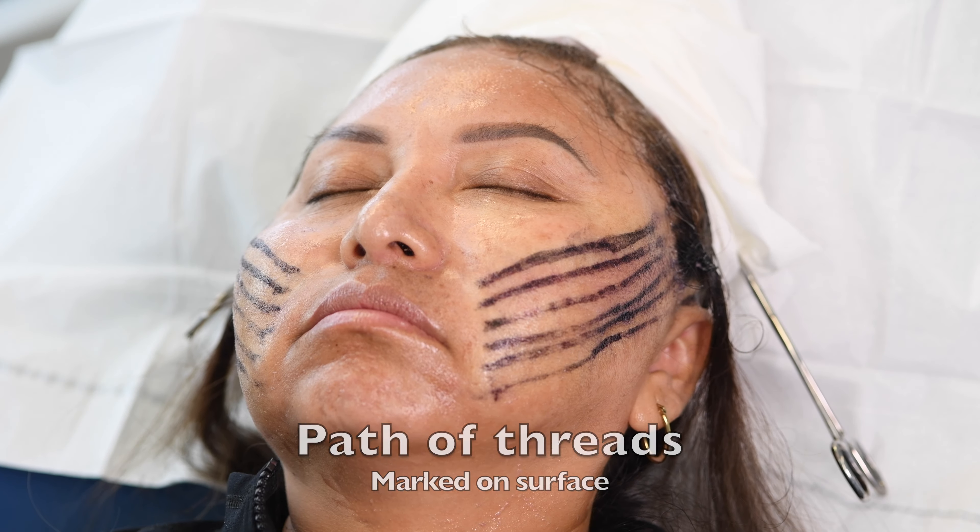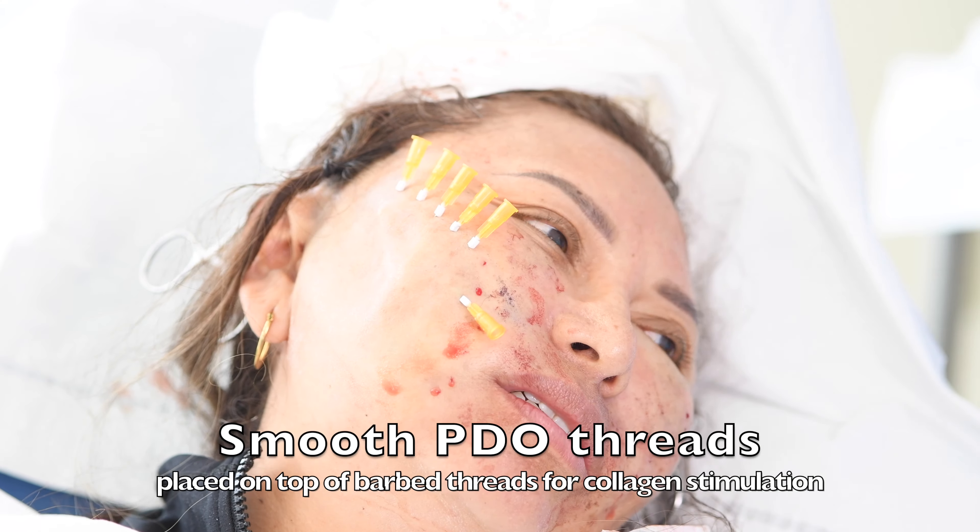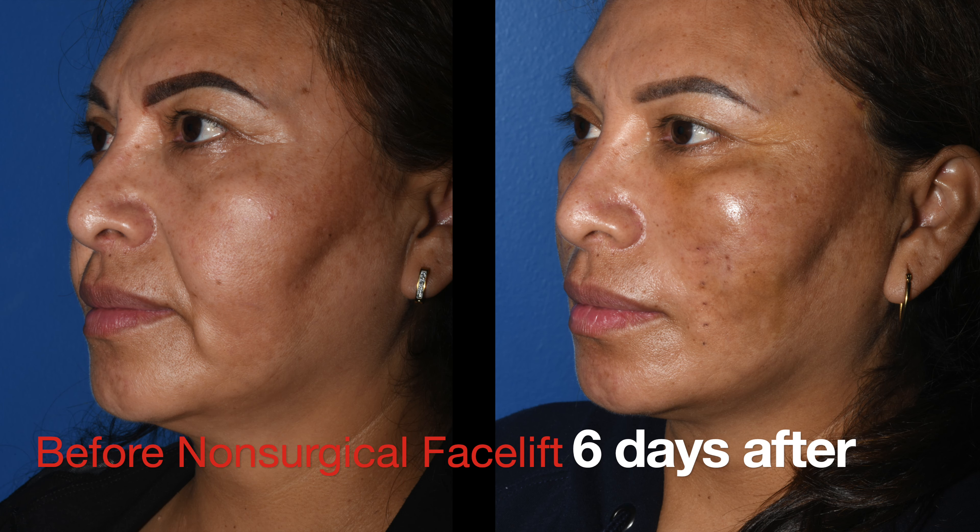Then the thread lift is performed. The barbed threads — this is the path form — we lift the face on it, we trim the excess off so you don't see any threads, and then the smooth threads get further tightened on top.